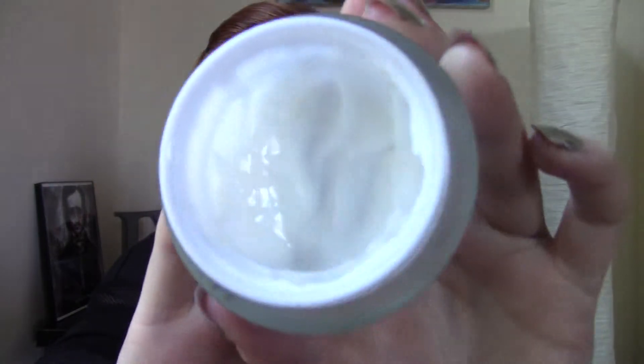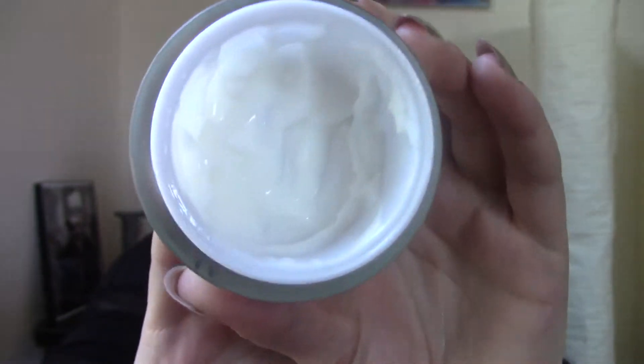The next one I have is from ELF — it's a nourishing night cream and I've hit the bottom on this product. This is the product I use on my face at the very end of my nighttime routine and it is just like a moisture bomb on my face. I love it and I need to get another one. I believe these were around $12, so it's pretty affordable, and it lasted me quite a while.